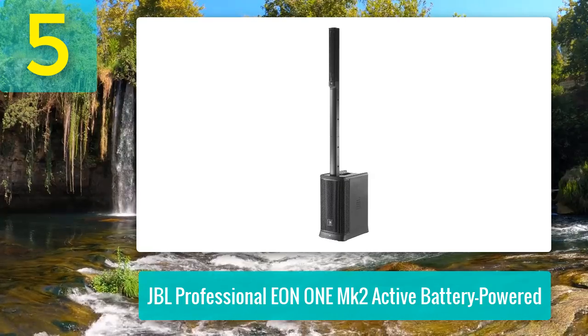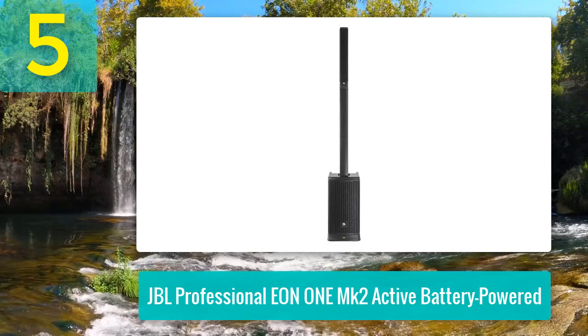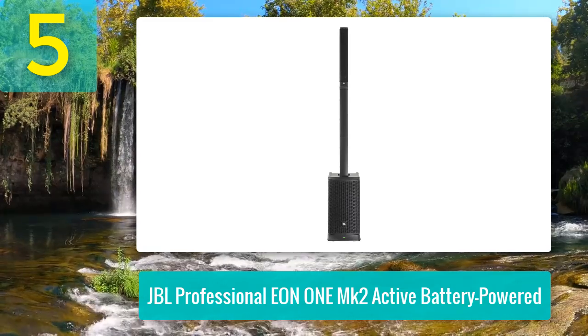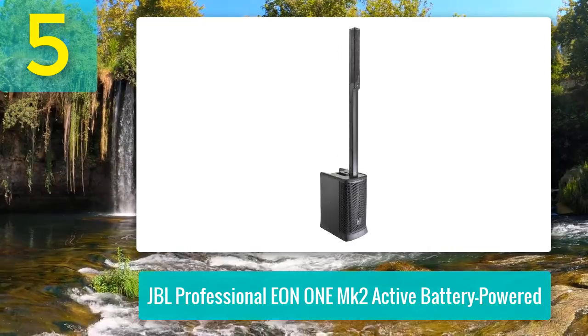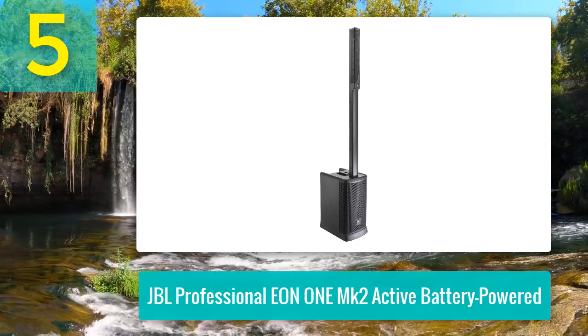Making it suitable for both battery operated and plugged-in setups. This PA system includes a suite of DSP effects like reverb, chorus, delay, and an eight-band EQ, all easily adjustable via the JBL Pro Connect app. Features like the SoundCraft Easy Ducking, which lowers background music volume during speech, make it especially useful for speakers and instructors.